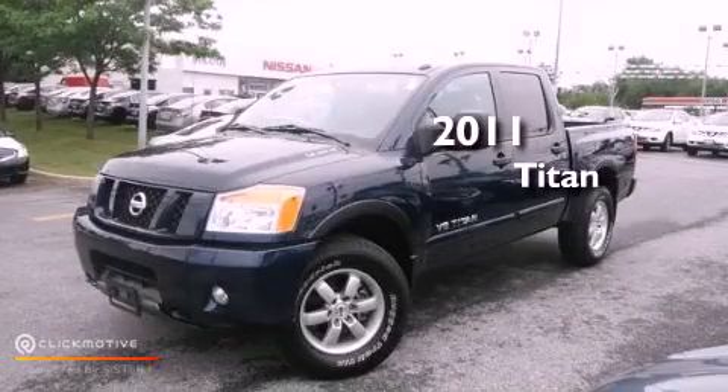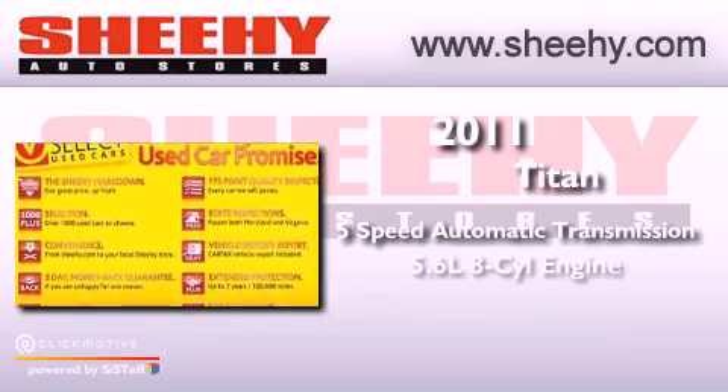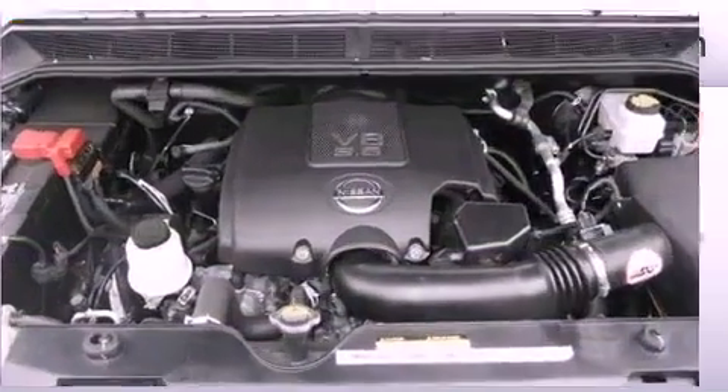This is a 2011 Nissan Titan. This vehicle has seating for six adults, a 5.6-liter V8, and four-wheel drive.